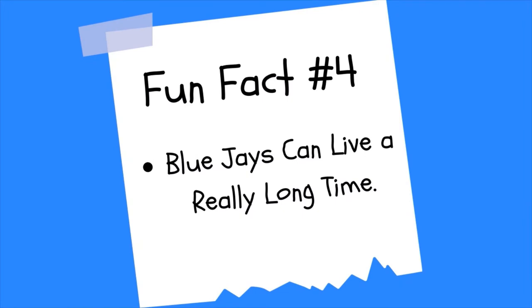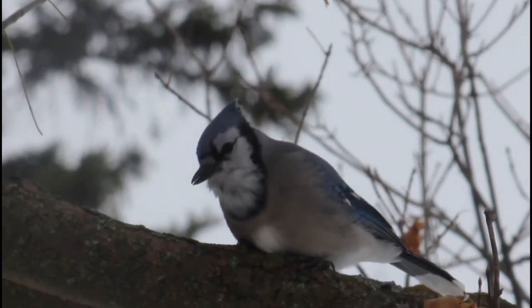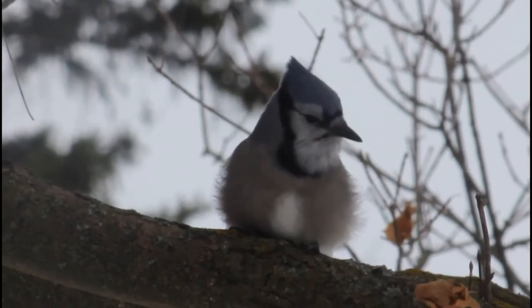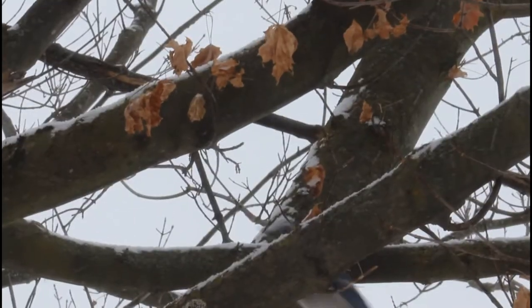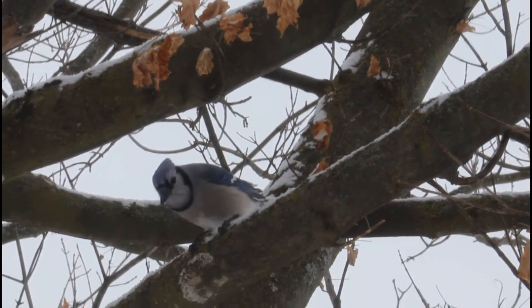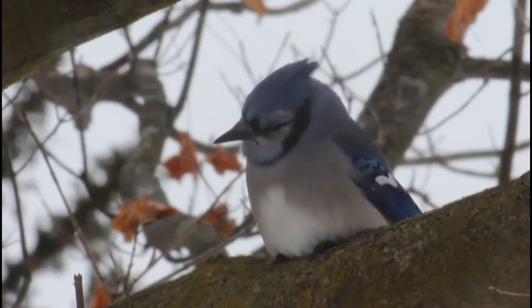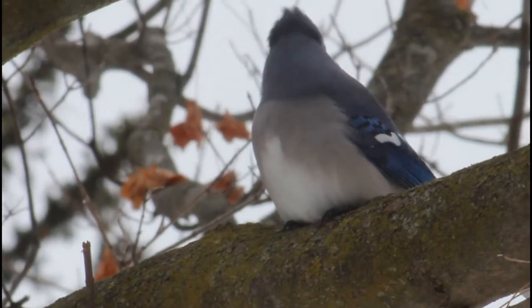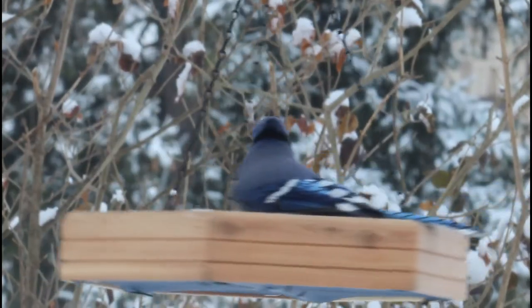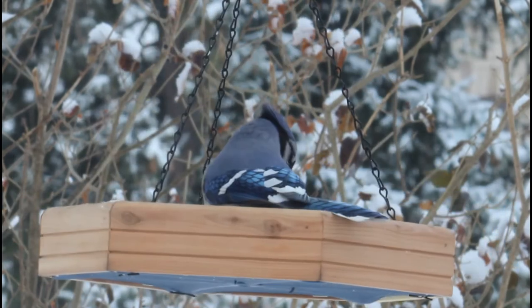Cool fact number four: blue jays can live a long time. The number varies greatly depending on conditions, but blue jays can normally live anywhere up to 15 years. The oldest ever blue jay recorded was banded in 1989 in the Newfoundland area and continued living its life until 2016, when it was found dead in fishing gear. That blue jay lived to a whopping age of at least 26 years and 11 months — that is crazy old.